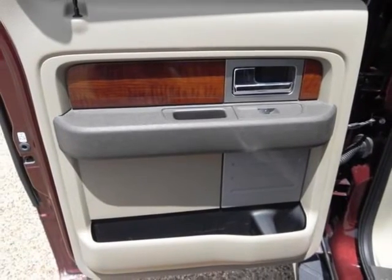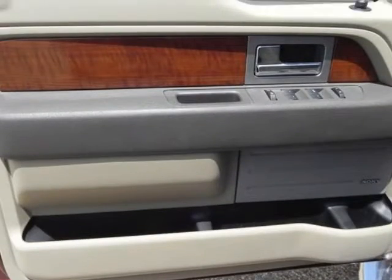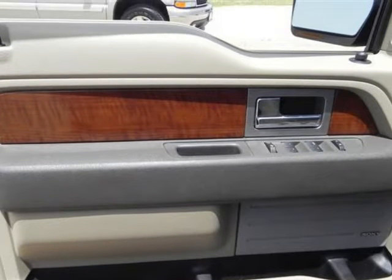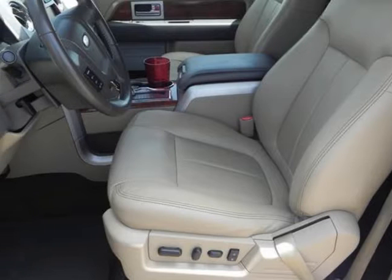Two-wheel-drive trims with a standard 4.6-liter two-valve V8 engine are rated at a fuel economy of 15 MPG city and 21 MPG highway. The 4x4 trims with the same base engine have a fuel economy of 14 MPG city and 19 MPG highway.